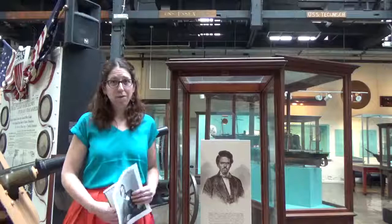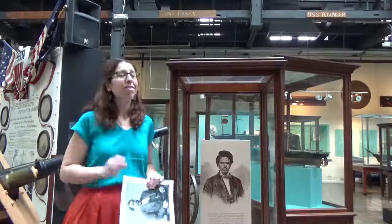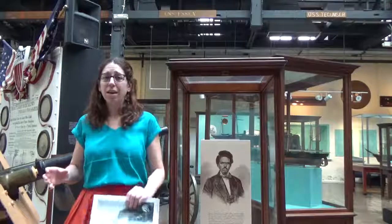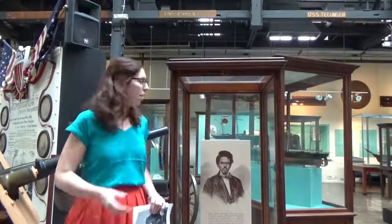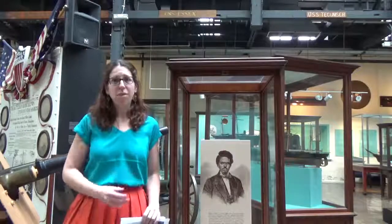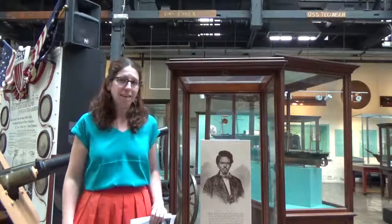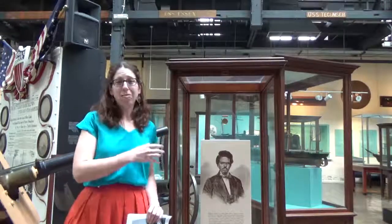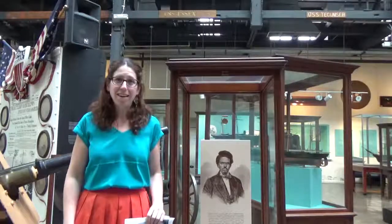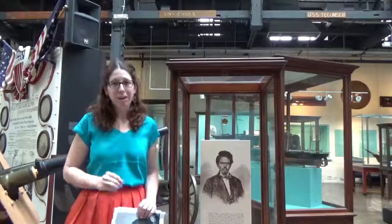So who is Robert Smalls? Well, this is Robert Smalls. Robert Smalls is not only an African American hero that we talk about for African American History Month, but he is a U.S. Naval hero that we talk about every day at the National Museum of the United States Navy. So next time you come by the museum, be sure to take a look at this case, the inscription on one side and the image on the other, and enjoy this wonderful artifact and this incredible history. Thank you very much.